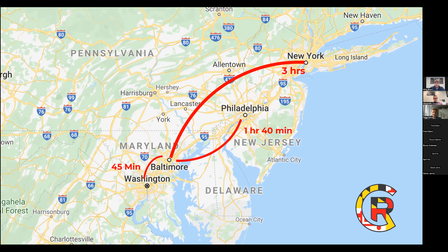I-95 runs from Maine all the way down to Florida — it's probably five minutes from our office and runs straight through Maryland. It's a nice little track all the way up and down the East Coast, one road, very easy to get around.